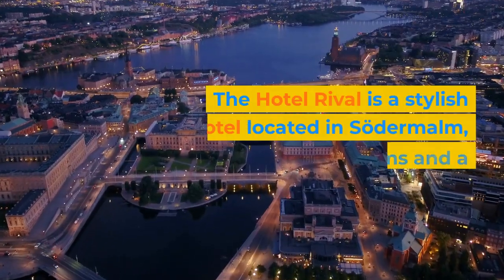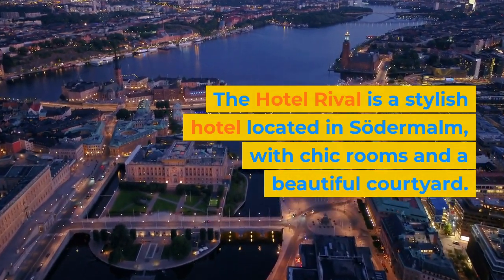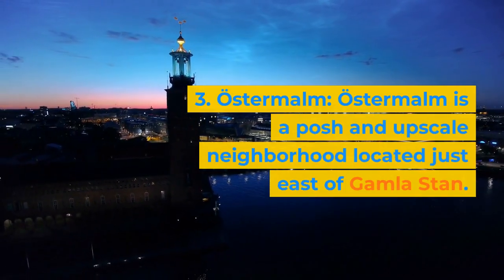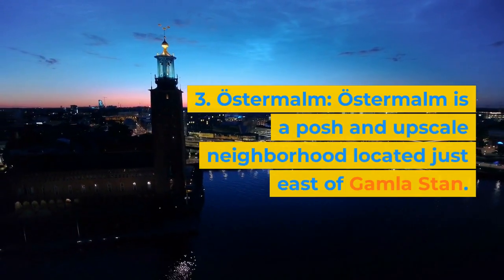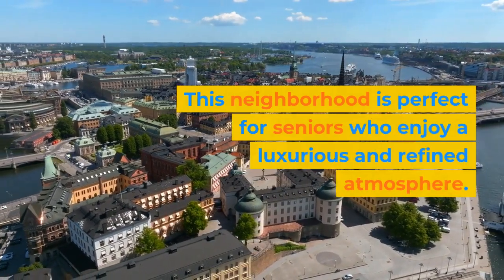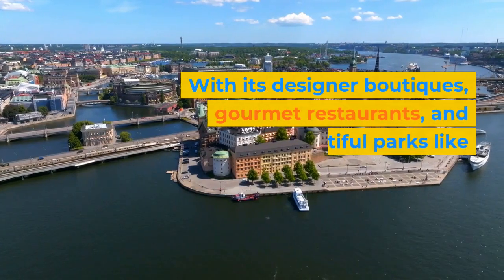The Hotel Rival is a stylish hotel located in Södermalm, with chic rooms and a beautiful courtyard. 3. Östermalm. Östermalm is a posh and upscale neighborhood located just east of Gamla Stan. This neighborhood is perfect for seniors who enjoy a luxurious and refined atmosphere.